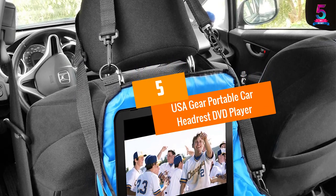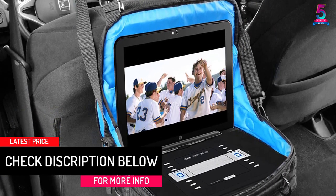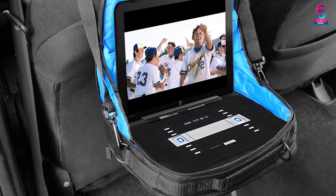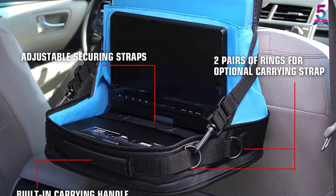At number five: the USA Gear Portable Car Headrest DVD Player. This car DVD player will fit nicely in different vehicles, allowing the kids and other passengers to stay entertained during road trips. You can also jump into the backseat to relax and get some entertainment when taking a break from a long drive. The portable unit is easy to fit and doesn't require any modification to the headrests.